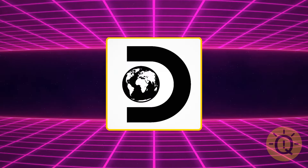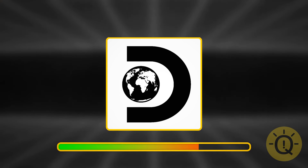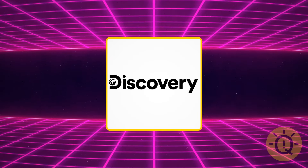It's a bit old school but still everyone's favorite. That's Discovery Channel.